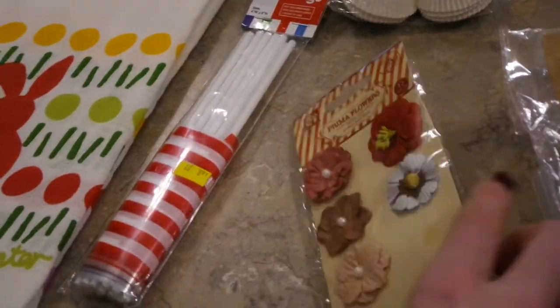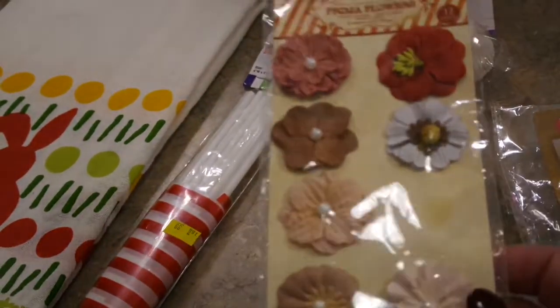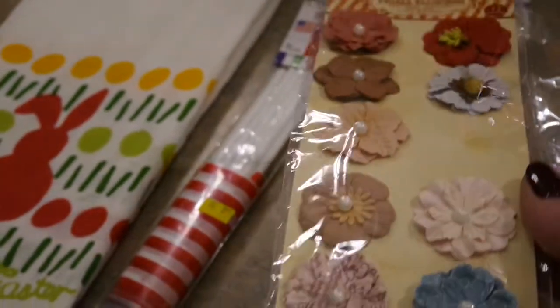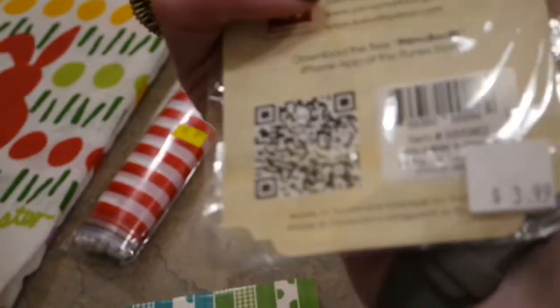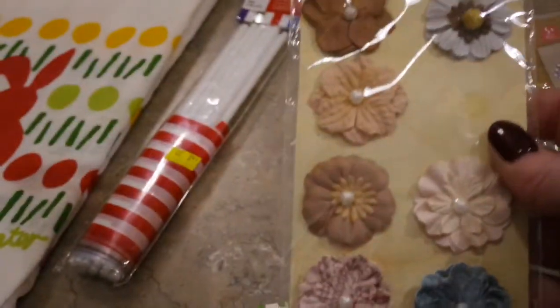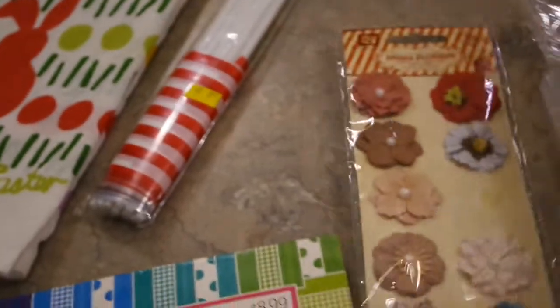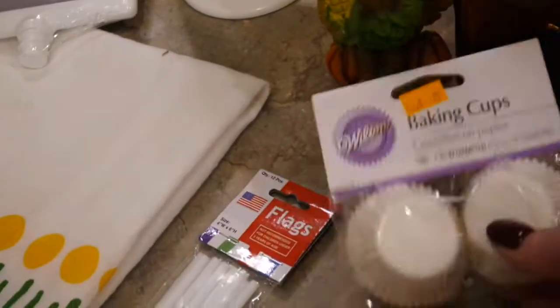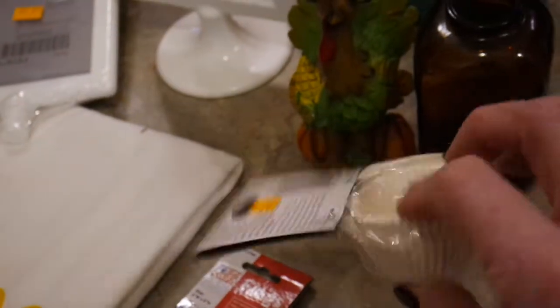For those familiar with floral embellishments and scrapbooking, these are called Prima flowers — a well-known brand. They originally were $3.99 at a scrapbook store, very expensive. I got the whole package, missing just one flower, for probably 50 cents.